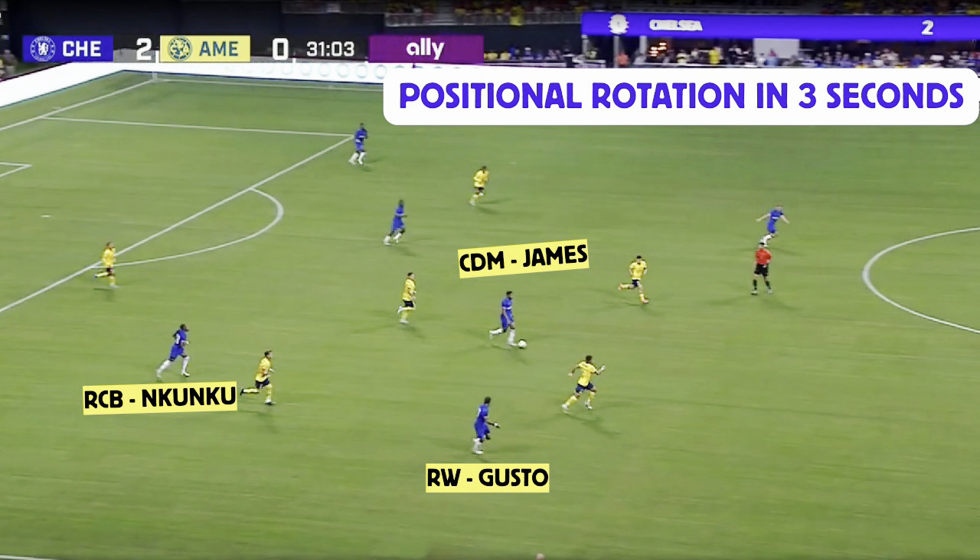Going into the final clip — three seconds, that's all it took. But the crazy thing is, look at them now: Reese James is not in the central center half position. He's in the position that Malo Gusto was in, as the inverted fullback, as the midfielder. So if he's in Malo Gusto's position, where's Malo Gusto?